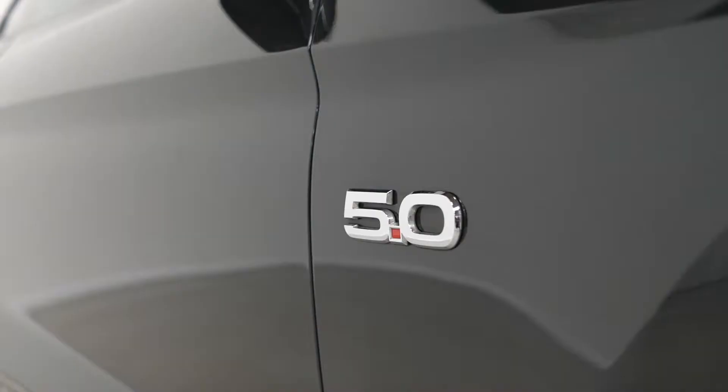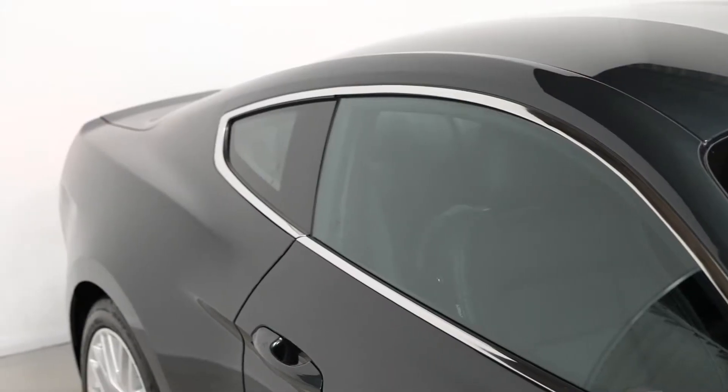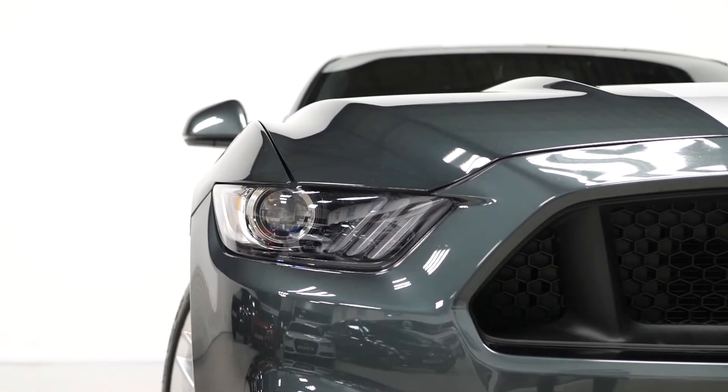You've also got some of the chrome GT badging around the car, the badging on the side as well, chrome window surrounds, LED tail lights and LED daytime running lights at the front with Bi-Xenon headlights.